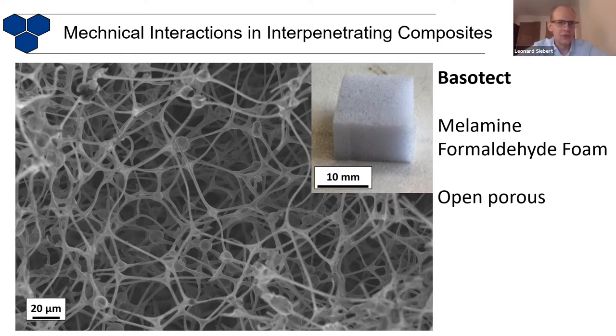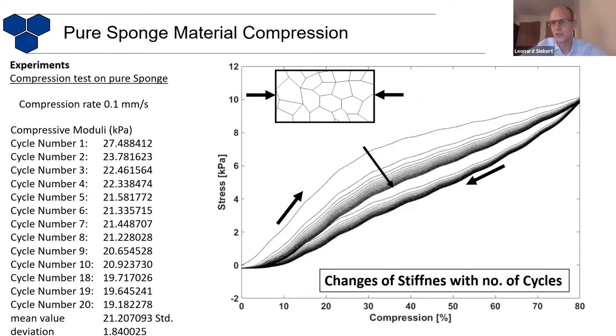If we want to learn something about the mechanical properties of such a composite, it's wise to first study the mechanical properties of the individual materials. You take a cube of this foam material and compress it. The first time you compress it, it has quite a high modulus — the slope in the beginning is quite high. When you come back down and compress it again, the modulus is lower. The modulus decreases over the number of cycles, so clearly something is happening to this material.